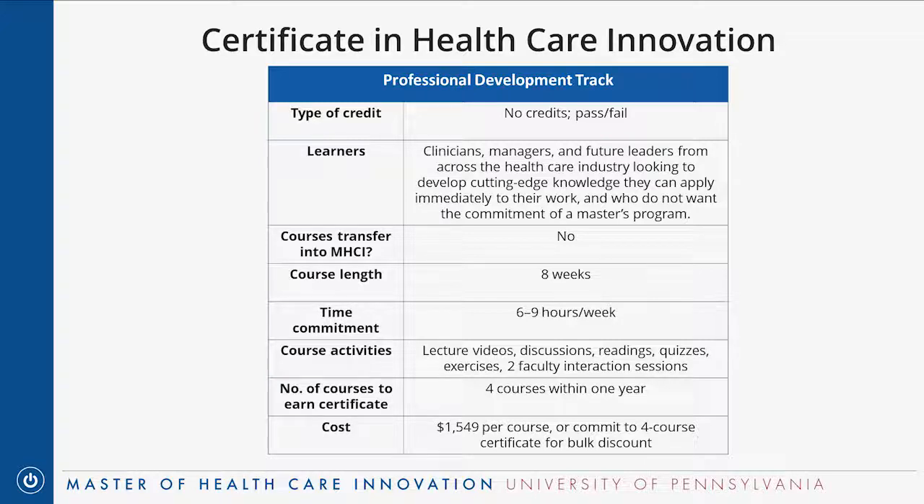To review: the professional development certificate is non-credit and cannot be applied to the master's. It's a lighter load, but you still get the knowledge and skill set to apply immediately in your work. You also get a lot of the same peer interactions — a great networking opportunity with learners from all different areas of healthcare, which participants have found really valuable.